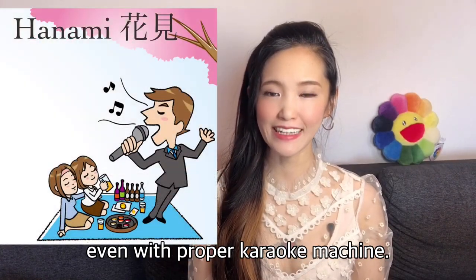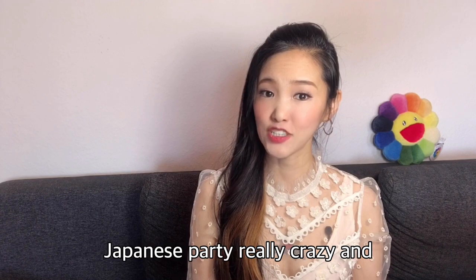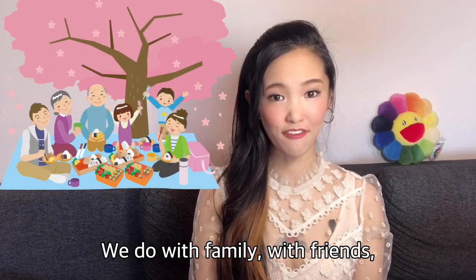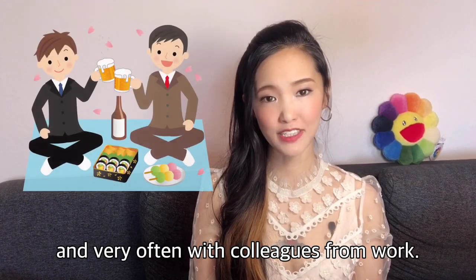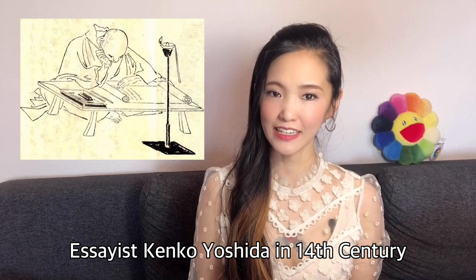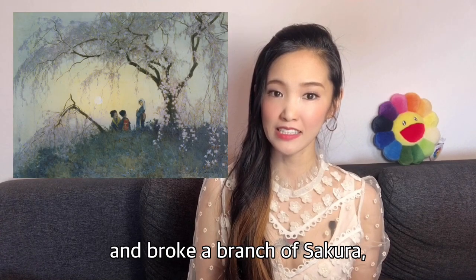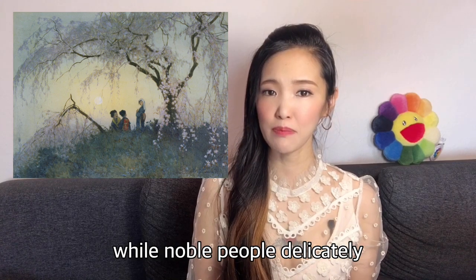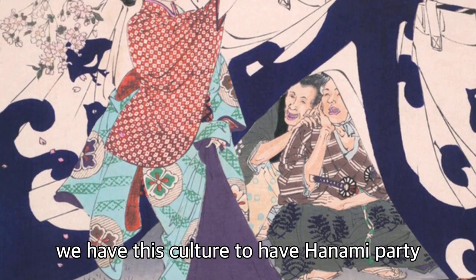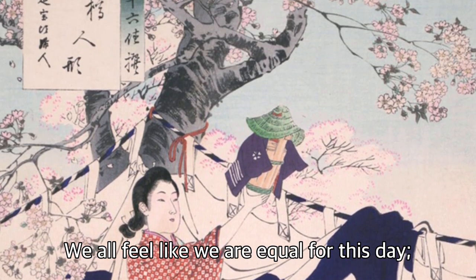Sometimes you can even see people singing with a proper karaoke machine. It is one of the rare occasions that you see Japanese partying really wildly and having lots of fun. We do this with family, with friends, and very often with colleagues from work. It has been our tradition since time immemorial. Essayist Kenko Yoshida in the 14th century criticized that some people got too drunk at a hanami party and broke a branch of sakura, while noble people were delicately admiring the flower. Over many centuries, regardless of class, we have this culture of hanami. We all feel equal for this day.